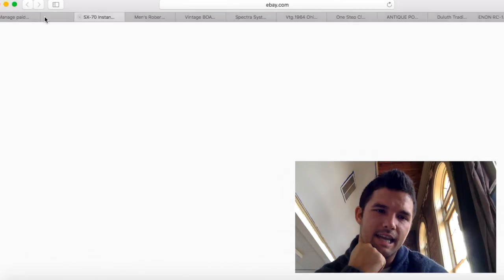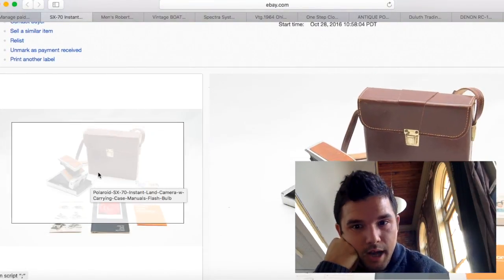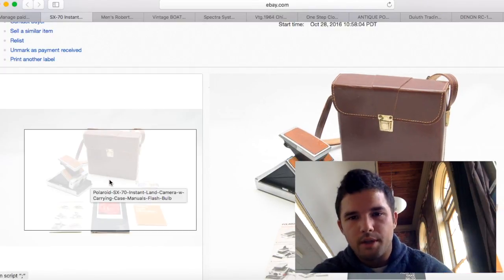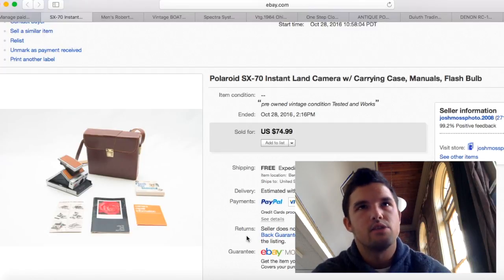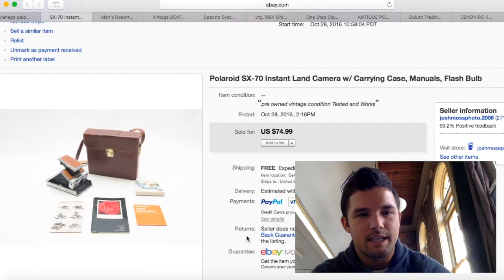I've had this SX-70 Polaroid for months, maybe a year — I have a few of them. I kept lowering the price; I usually get about $100 for these. I ended up getting $75 for this one. I used a medium flat rate box so shipping was about $13. I had about $20 into it.